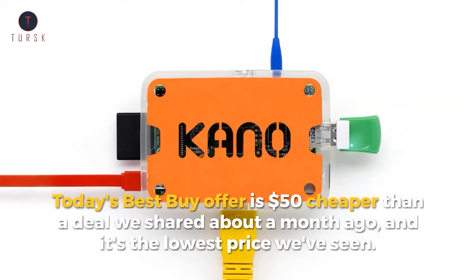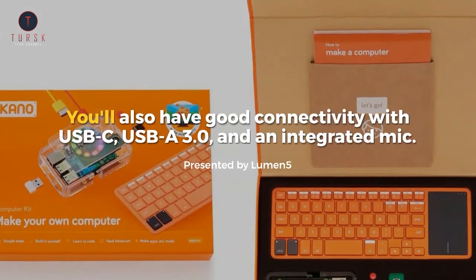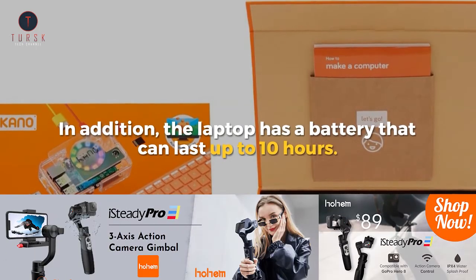You get a 1.10 GHz processor, 4GB of RAM, and 64GB of storage with this laptop. You'll also have good connectivity with USB-C, USB-A 3.0, and an integrated mic. In addition, the laptop has a battery that can last up to 10 hours.